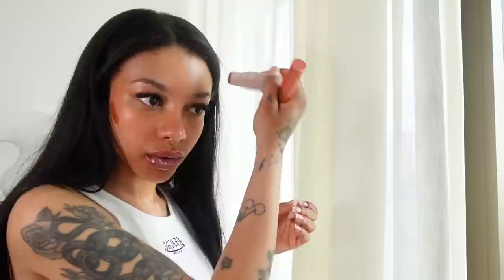I rarely wear a full face of makeup anymore because I've gotten so comfortable and confident in my skin and my natural imperfections. Obviously if you love makeup there's nothing wrong with that, but I think there's something really beautiful about being able to go out with your natural face — even if you have scars. I know a lot of you have noticed I don't wear much makeup anymore, and I also get questions about my skincare all the time, so I feel like this video was very overdue.